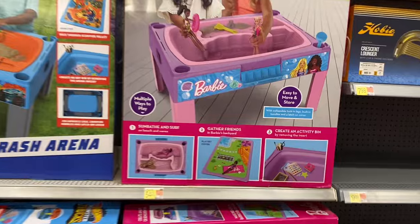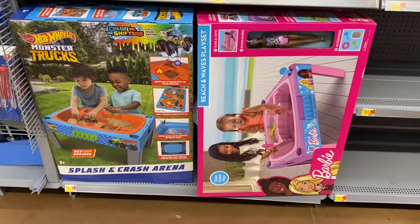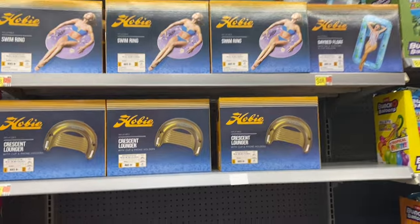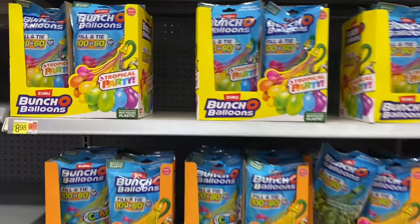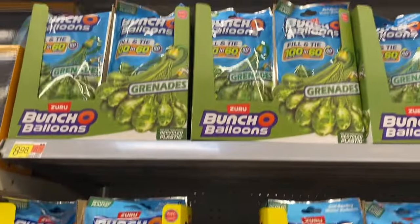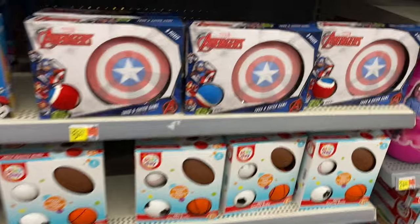Comfort chair lounges are only $6.98. They have a Barbie-style sand and water table and a Hot Wheels one too. I'm not seeing a lot of 4th of July stuff yet — just a fringe banner for $2.98. There's a crescent lounger with a lavender swim ring day bed float — getting me excited for warm weather! Bunches of water balloons for $8 and two-packs for $14.98.